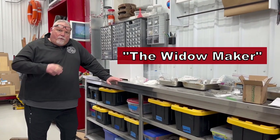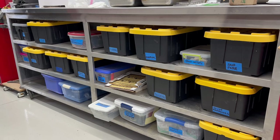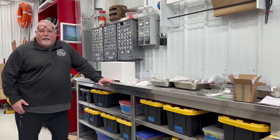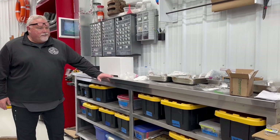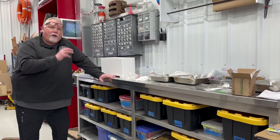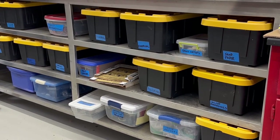This giant stainless steel shelving unit is called the widow maker. The reason I call it that is because when I first purchased it, I tried to get it off my utility trailer and it toppled over to one side, almost hitting me and taking out my legs. If this thing falls on top of you, it'll kill you — it weighs about 500 pounds. It's all stainless steel and was originally a plate cabinet for a restaurant, used to stack plates and stainless steel food bins.